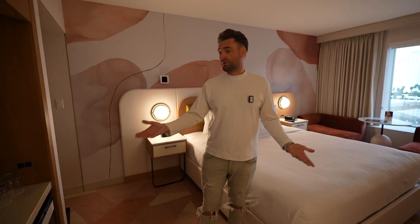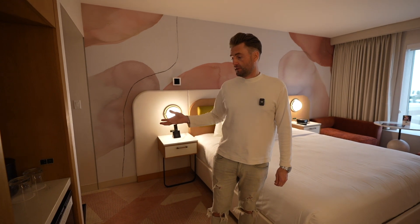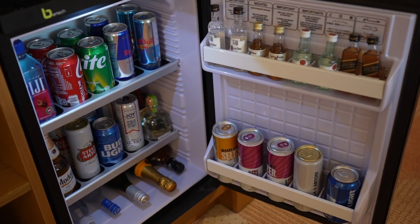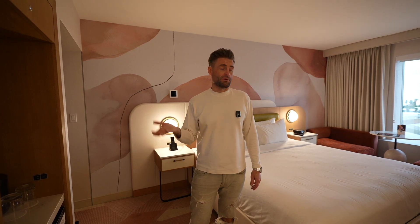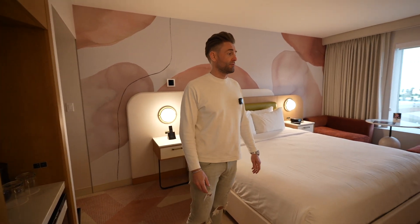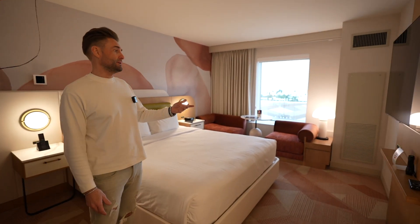We have a mini bar with beverages and snacks, and this mini bar charges automatically. Unfortunately, there is no fridge at all — not even a shelf for your stuff. If you need a fridge, you have to request it for medical purposes.